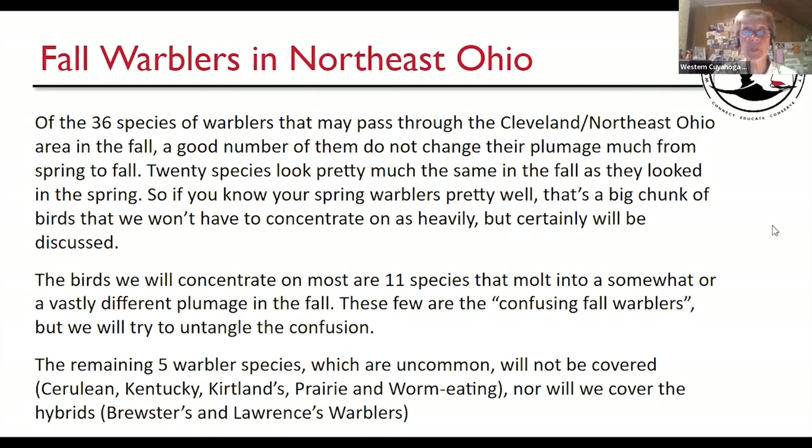Of the 36 species of warblers that may pass through this part of Ohio, about 20 species look pretty much the same in the fall as in the spring — they may be a little more subdued in color. About 11 species have molted to somewhat or vastly different plumage, and those can be the confusing fall warblers. A lot of juveniles — the young of the year — could be much duller and not have certain field marks. Five species tend not to be seen very often, and hybrids like Brewster's and Lawrence's will not be covered.